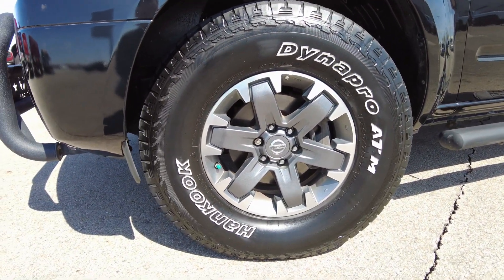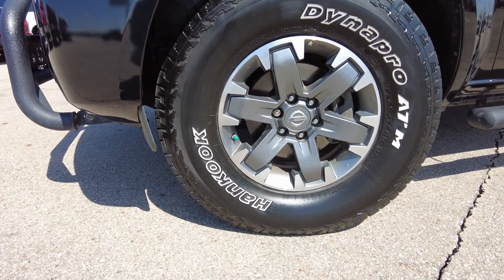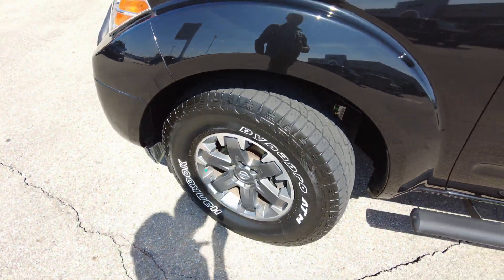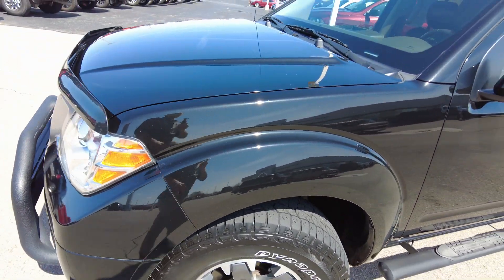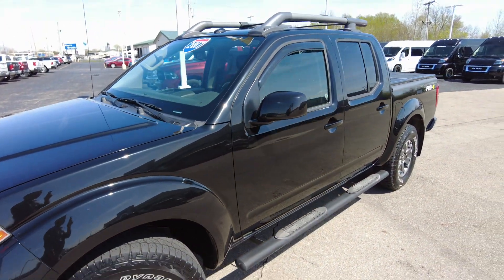All-terrain tires on those. Alloy wheels — 16-inch alloy wheels. Four-wheel disc brakes. Decent amount of tread left on the tires themselves. The paint is a black paint, but it definitely has a little bit of sparkle to it in the sun, so it really looks slick.